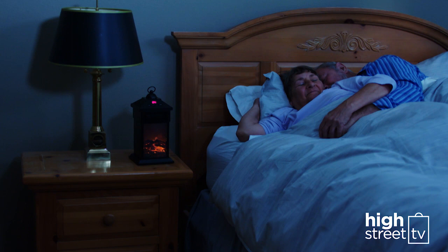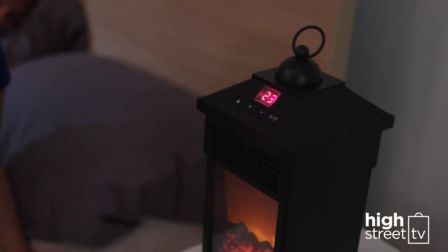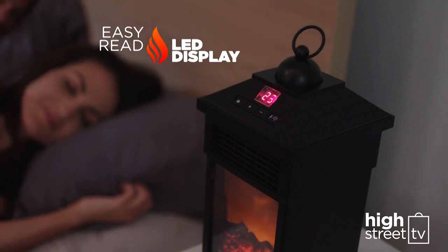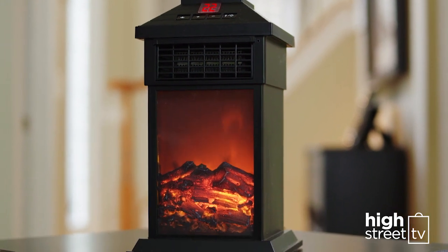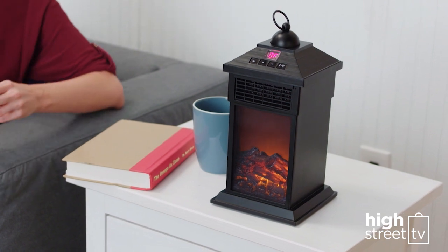You'll finally be warm without spending money to heat the whole house. Plus, Personal Fireplace Heater has an adjustable thermostat to give you precise temperature control between 15 and 35 degrees with an easy-read LED display. The realistic flame effect is beautiful and can be used without the heating, so you can enjoy the look of a realistic fireplace any time of the year.